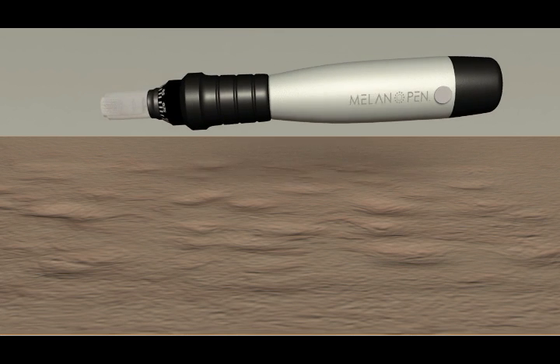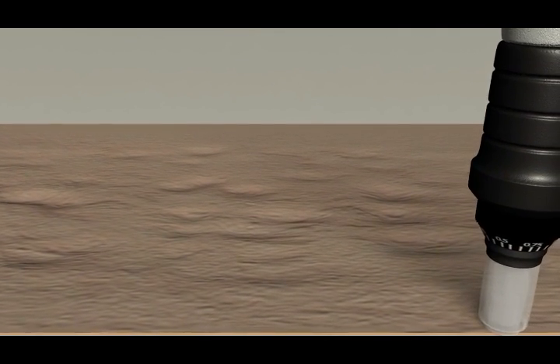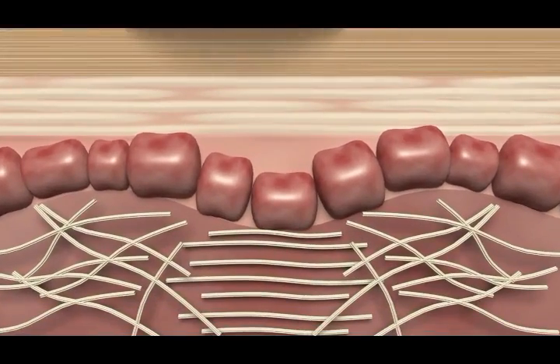The Milano Pen is a fractional medical microneedle device designed to be safe on all skin colors. Our device has the precise capabilities of targeting fibroblasts to produce high quality collagen and elastin within the skin.